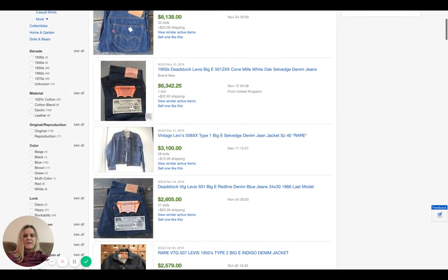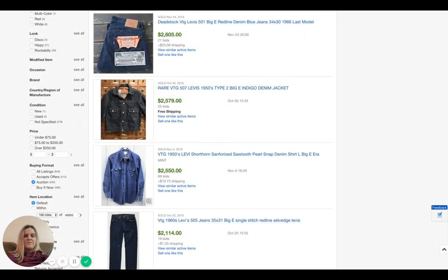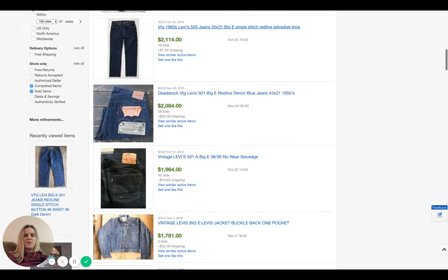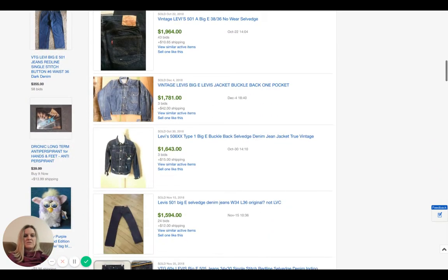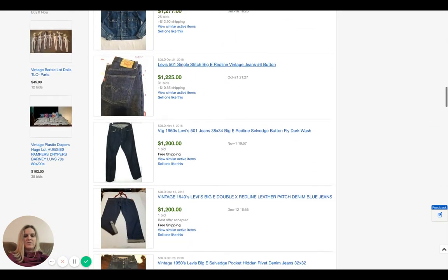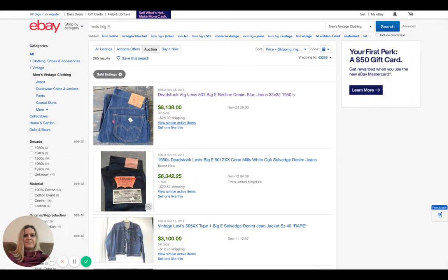Vintage Levi's Big E — if you ever find it, you are very, very lucky. I have not found any yet, but I am going to keep looking. Just look at these solds. This is by highest price first, so they don't always go this high, but definitely something to be on the lookout for.